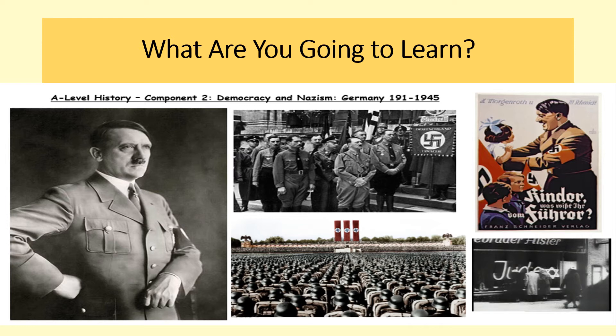Component number two is our depth study: Germany 1918 to 1945. You will have touched upon a few of these areas before, but we go into a lot more detail. We cover the establishment of the Weimar Republic, the golden age of the Weimar Republic, the collapse of democracy, the establishment of a Nazi dictatorship and how Hitler takes control, and the racial state. There's also a new module you would have never touched before — the impact of war, 1939 to 1945, looking at the impact of World War II on Germany. This part of the exam will be worth 40% of your final grade.